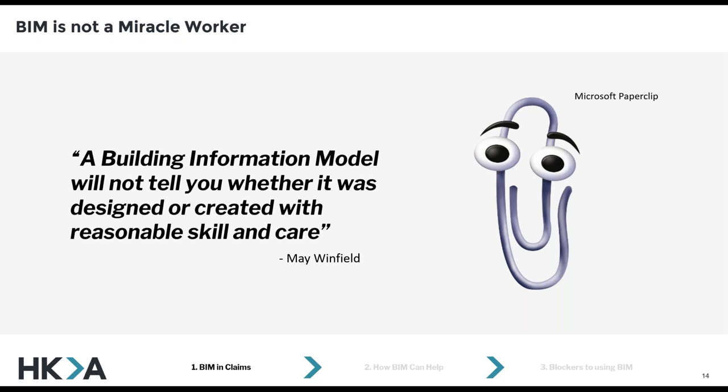Working in this field, you quickly come to realise that building information models and the software used to create and analyse them don't intrinsically tell you whether the design contained within them was created with reasonable skill and care, whether the project design will help meet fitness-for-purpose obligations, for example. There's no Microsoft paperclip equivalent that pops up to let you know when you've specified a product that's unsuitable. Nothing tells you that, say, an MEP designer or architect is putting loads on the structure that are going to make it deflect. The models themselves won't tell you intrinsically — you have to check them, and then you also have to check the design itself.